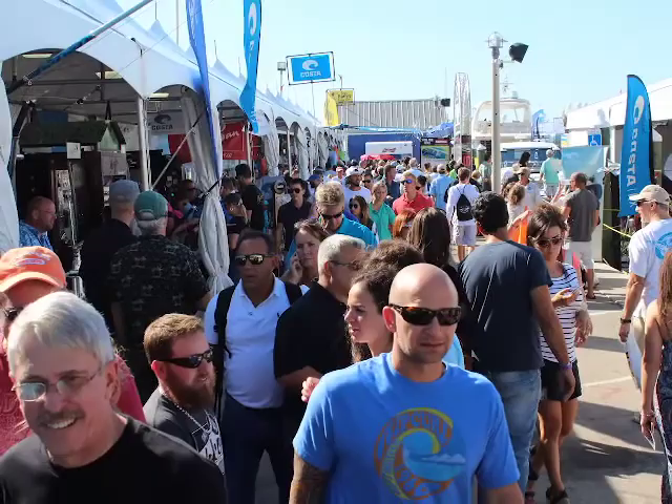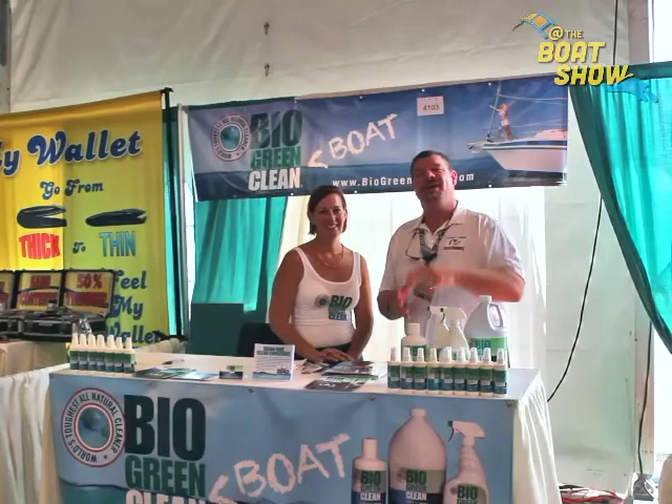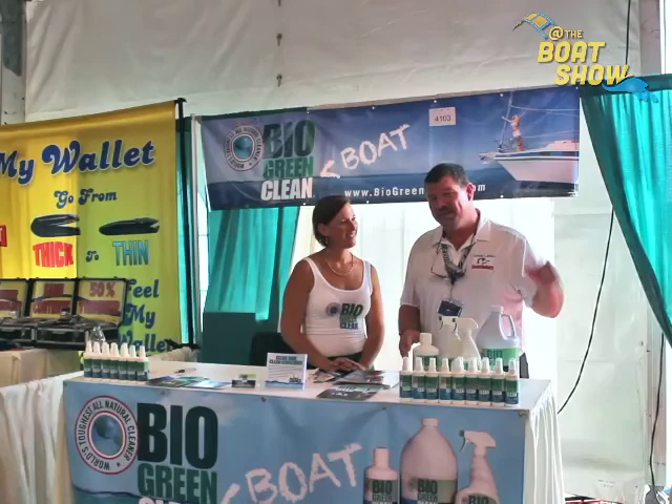Hey guys, Eric Kyle here, publisher of Great Lakes Scuttlebutt Magazine. I'm excited to be down at the Fort Lauderdale International Boat Show, right here in beautiful, sunny South Florida. We're having a wonderful time. I'm wandering around and looking for some exciting new products to report on.